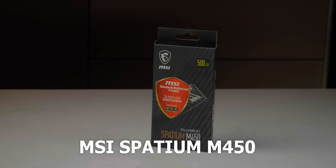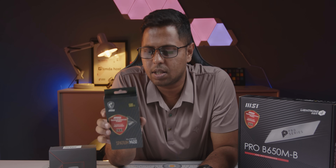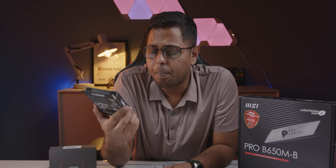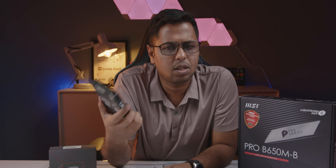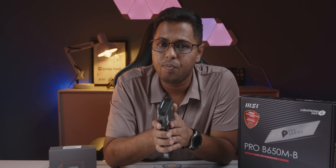I have used the MSI Spatium M450 with 500GB storage SSD — this is an entry-level NVMe SSD. This is priced at 5,216 BDT and the price will likely be reduced. This price range offers a lot of entry-level NVMe SSDs. This is a DRAMless SSD. Compared to a DRAM-based SSD like the Samsung 970 EVO Plus, this level of performance is good enough for the budget.